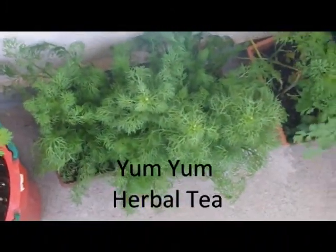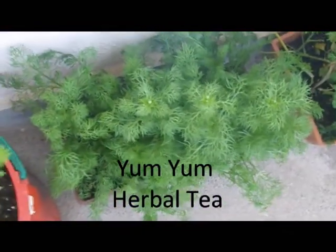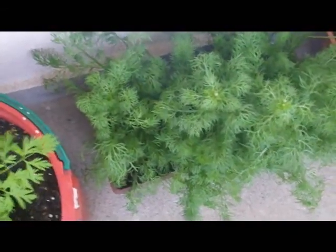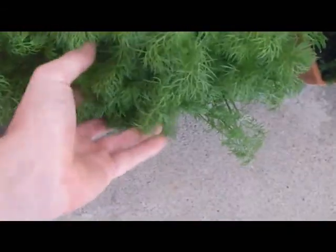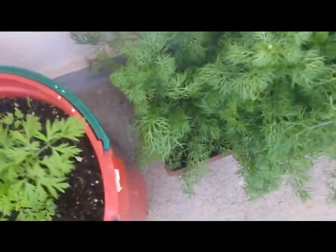This is my future chamomile tea. I sort of neglected it at one point, so we replanted it from seeds and it took an extremely long time to grow — maybe two and a half months. Now it's growing and there are lots of flower buds, so hopefully that'll take off.